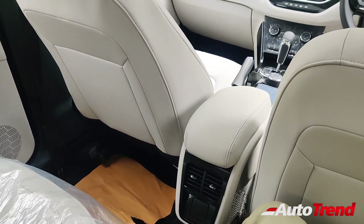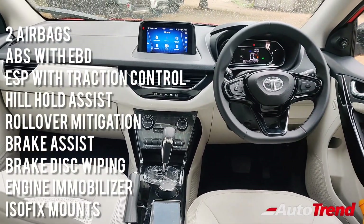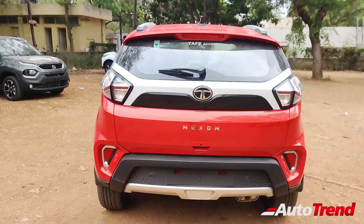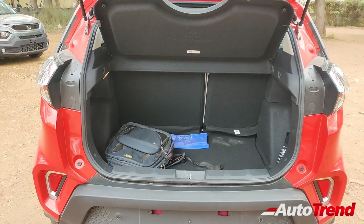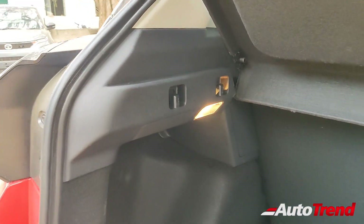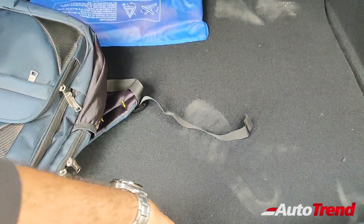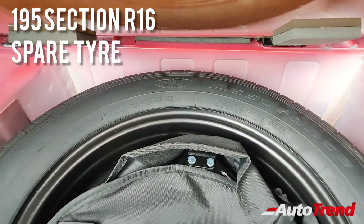Regarding safety features, all variants of the Tata Nexon come standard with dual airbags, ABS with EBD, ESP with traction control, hill hold assist, rollover mitigation, brake assist, brake disc wiping, and ISOFIX child seat mounts. However, even the topmost variant does not get side curtain airbags. The Nexon offers 350 litres of luggage space — nice, square, and very usable — with bag hooks on either side and a yellow boot clamp on the left. From the XZ Plus variant onwards, the Nexon gets 215-section tyres with alloy wheels, and the spare wheel is a 195-section 16-inch steel wheel which can be used long-term as well.